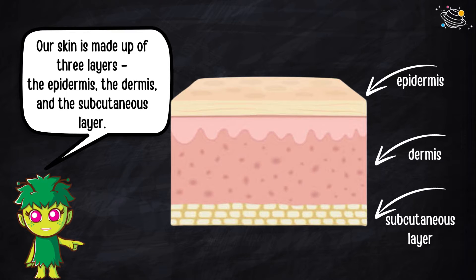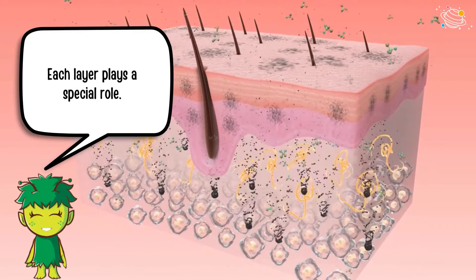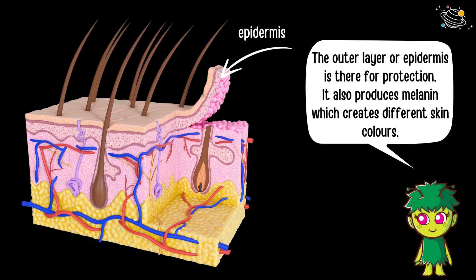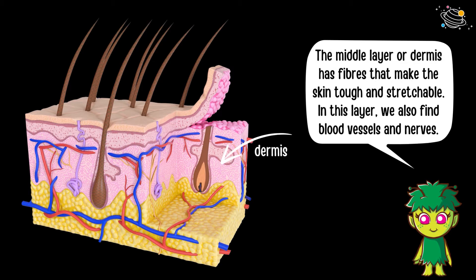Our skin is made up of three layers: the epidermis, the dermis, and the subcutaneous layer. Each layer plays a special role. The outer layer, or epidermis, is there for protection. It also produces melanin, which creates different skin colors.